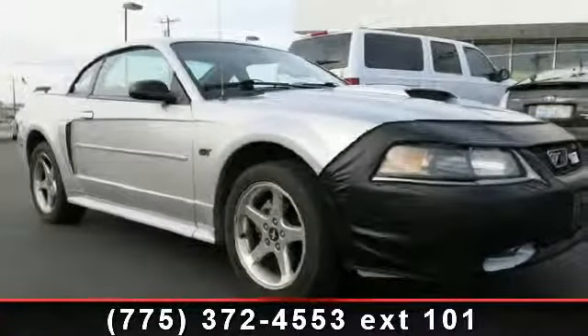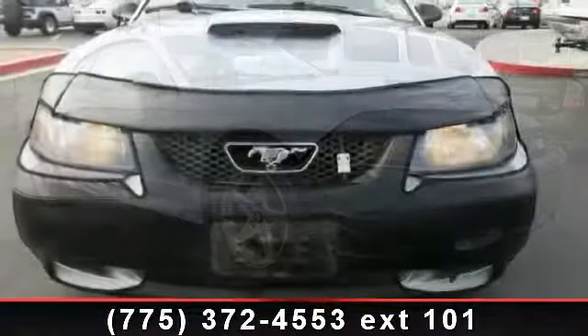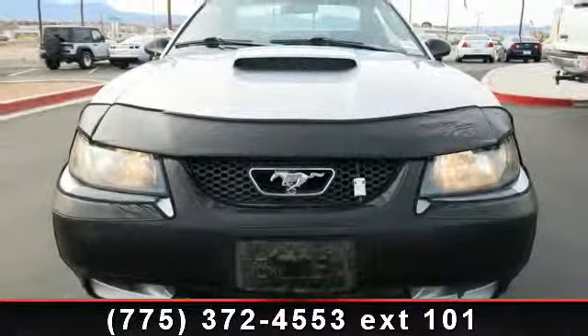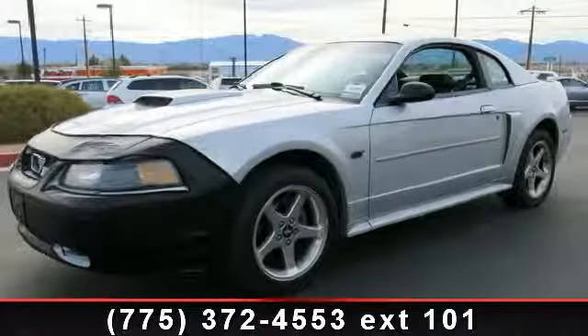Check out this 2003 Ford Mustang. If you are looking for an automobile with great features, look no further. This vehicle comes with a reliable 8-cylinder engine connected to a smooth shifting automatic transmission. This vehicle's top features include fog lights,